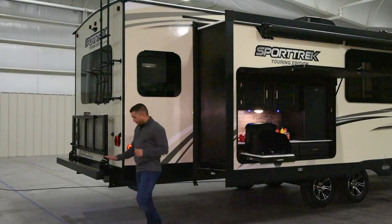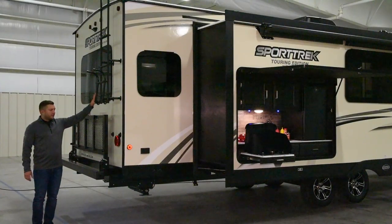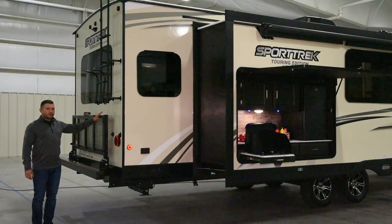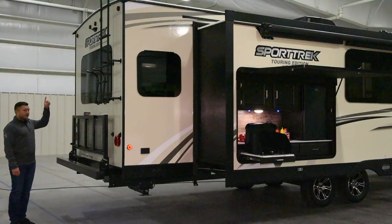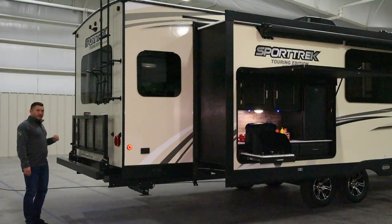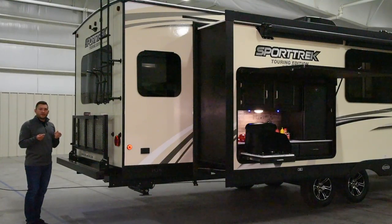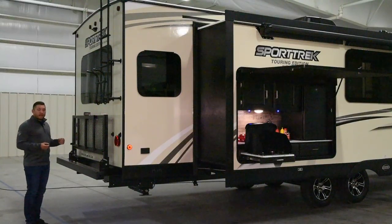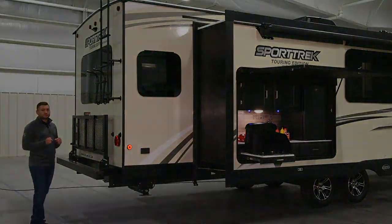Moving to the back of the unit you have a collapsible rear ladder with a standard cargo tray, a full walk-on roof, and you're standard and prepped for a rear backup camera. You also have cable and satellite hookups in the back so if you have a portable dome satellite you have a coax for it, whereas most travel trailers have one coax and you'd have to drag a portable satellite in through the window.